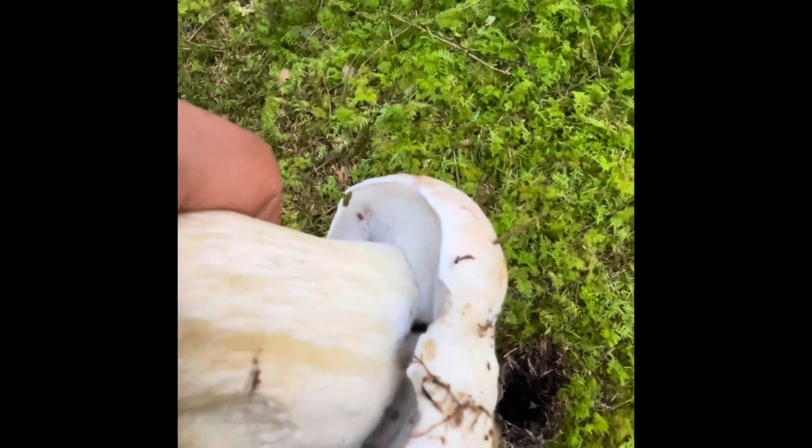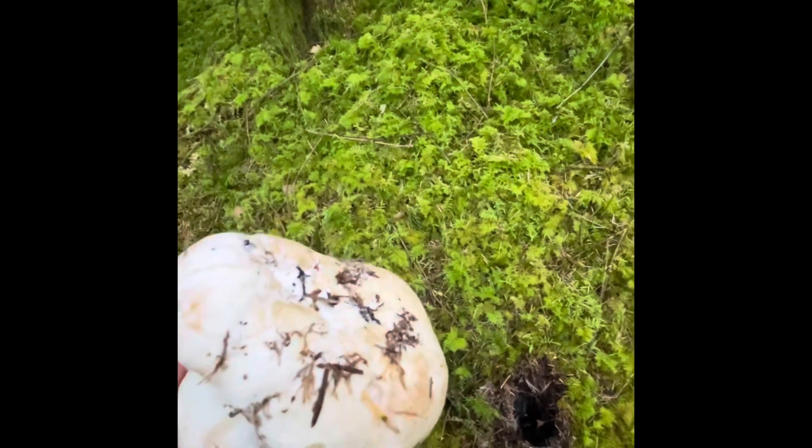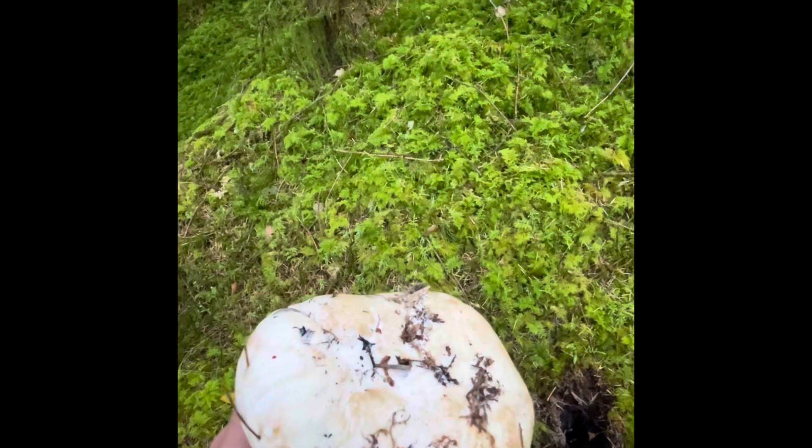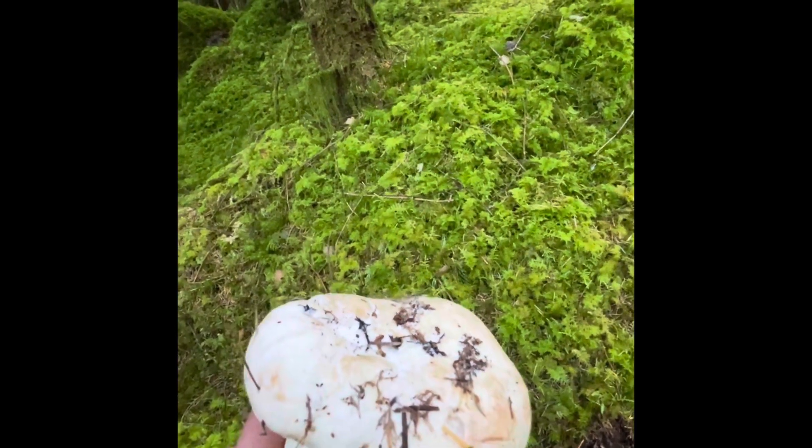You can see in the gills there, it's not been eaten by maggots. Quite often when they get to a certain size, they can tend to get eaten a lot by maggots. So if you can pick them young, that's the best time.